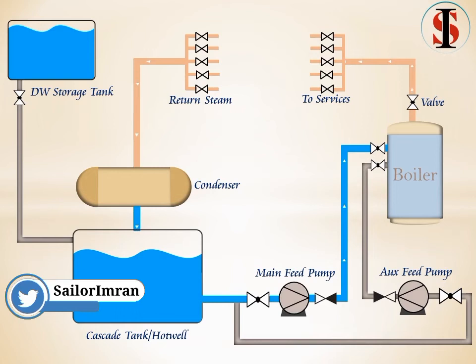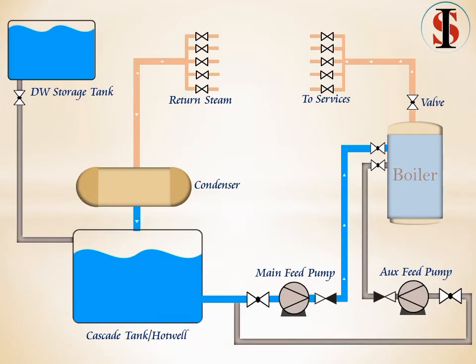This condenser is continuously circulating with seawater. From the condenser, this converted water goes to the hotwell due to gravity. The feed pump then sends this water back to the boiler and the cycle repeats itself.